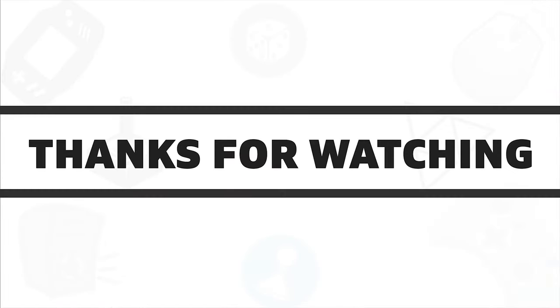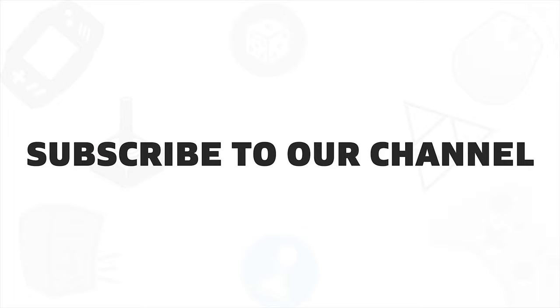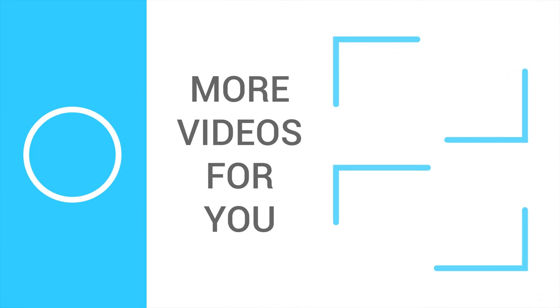So that was all about the 5 cool tech picks for gamers under $50. If you liked this video, give it a thumbs up, share it with your friends, and comment below to let us know your thoughts. And do subscribe to our channel if you want to see more videos like this on your feed.